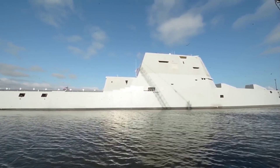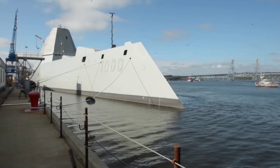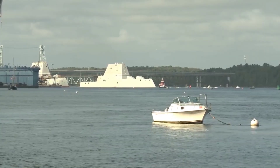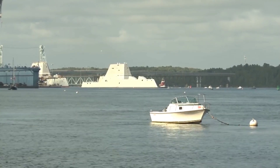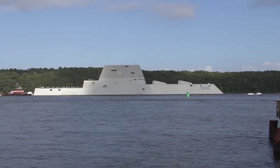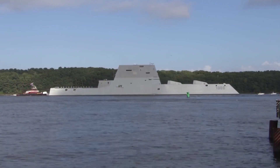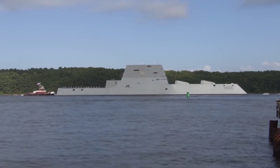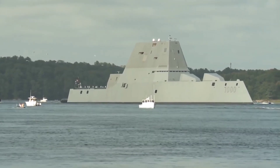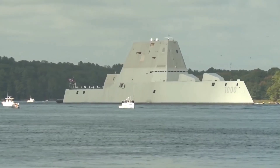The future of naval warfare: the Zumwalt-class destroyer represents a glimpse into the future of naval warfare. Its advanced technology, stealthy design, and firepower demonstrate the direction in which modern navies are heading. These ships are not only capable of engaging traditional naval threats but are also designed to address emerging challenges, such as ballistic missile defense and power projection. The lessons learned from the development and deployment of the Zumwalt-class destroyers will undoubtedly influence the design of future naval vessels. Their success in integrating cutting-edge technology and adaptability will shape the evolution of naval warfare strategies and tactics for years to come.